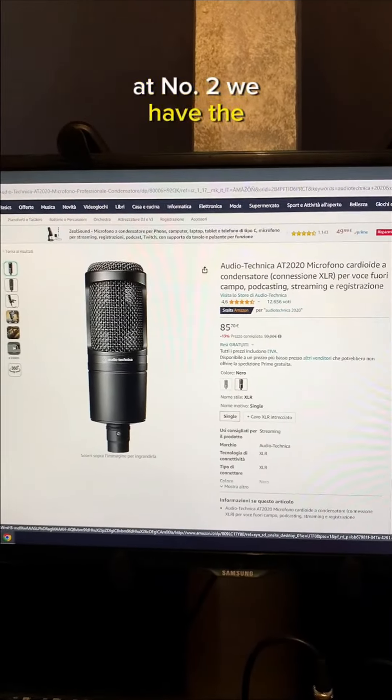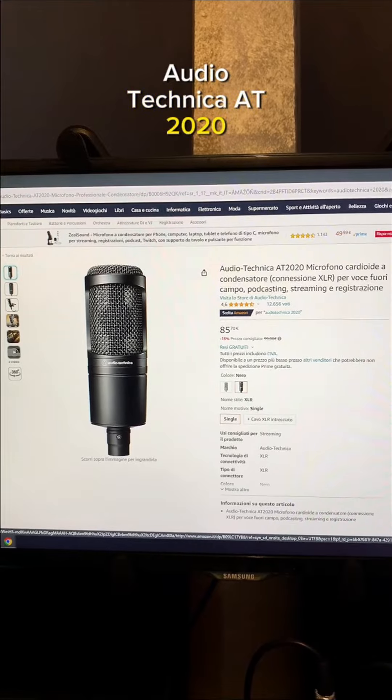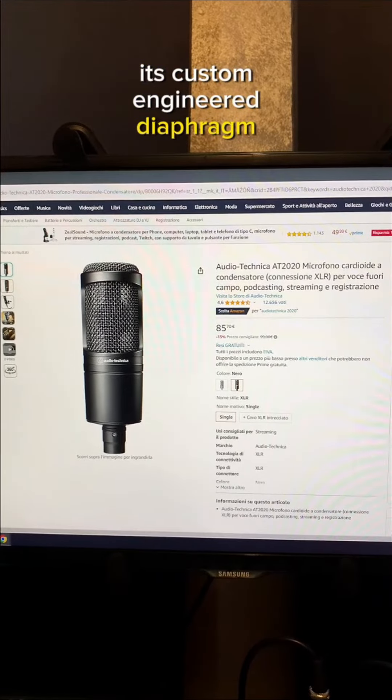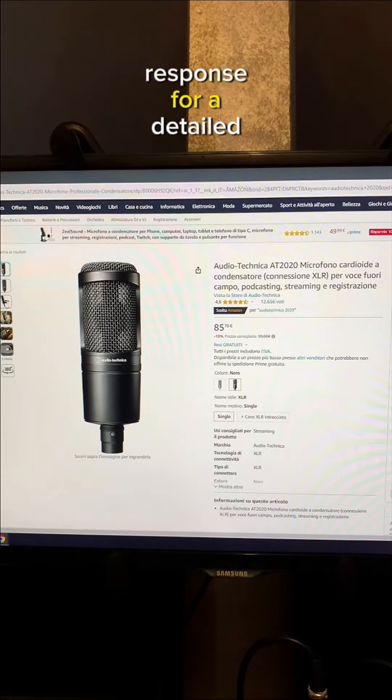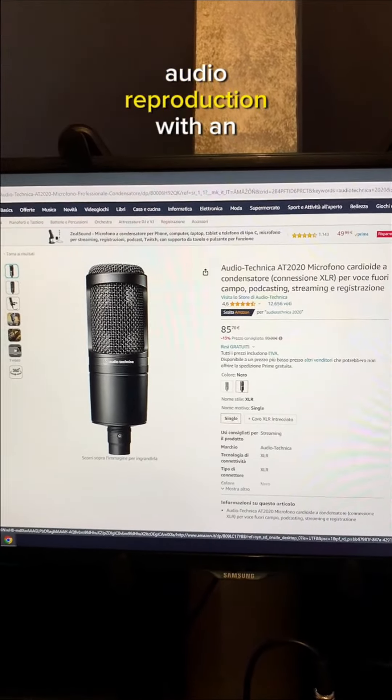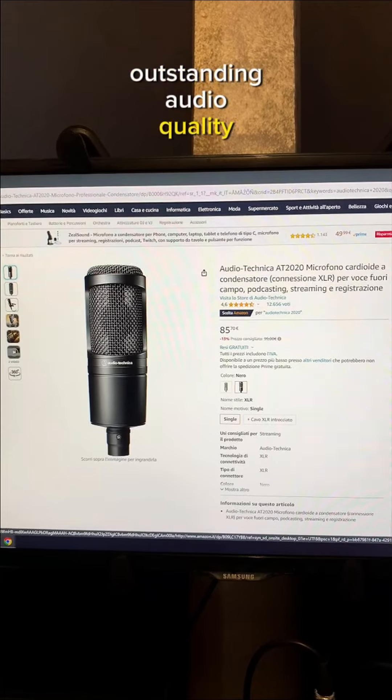At number 2 we have the Audio-Technica AT2020. Its custom engineered diaphragm provides extended frequency response and superior transient response for detailed audio reproduction with outstanding audio quality.